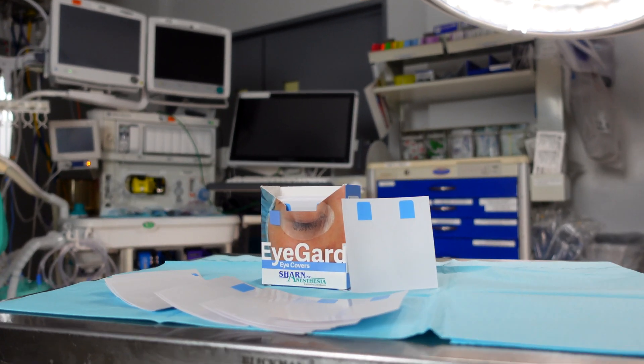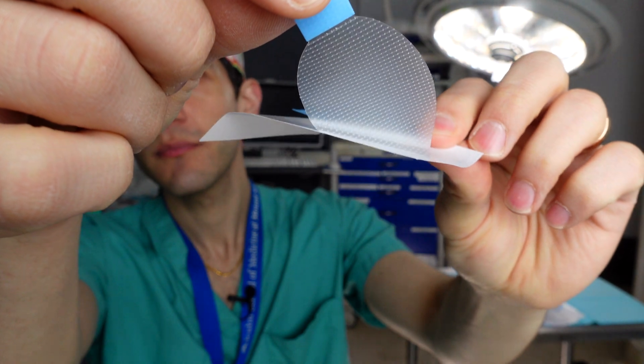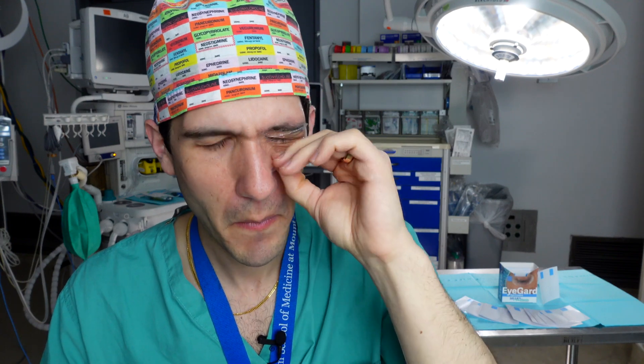The eye tape that I personally have grown up with during my training at Mount Sinai is this special tape made by Sharn, which is nice because it's not too strong and not too weak, and it also has a special little pull tab that makes it easy to remove at the end of surgery. While a pull tab may seem like a small detail, it's actually really helpful — as opposed to something like Tegaderm, which can make someone struggle a bit to actually remove it.